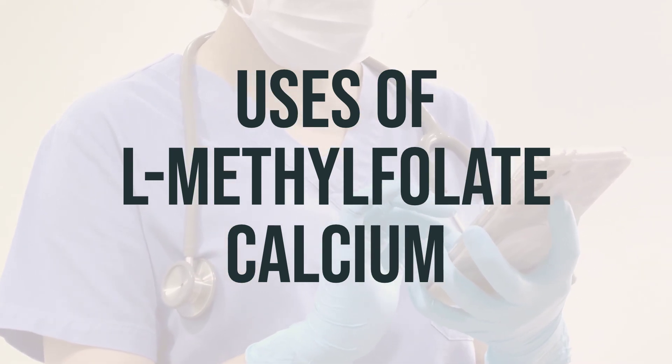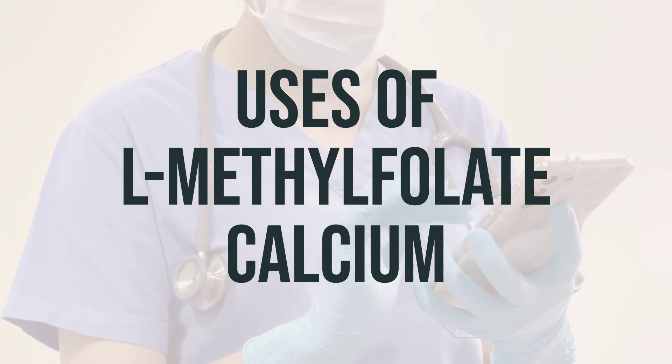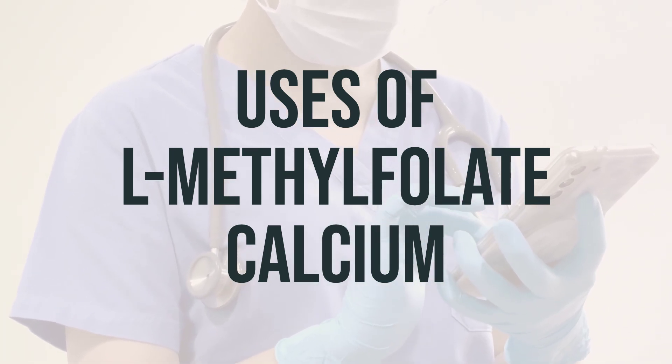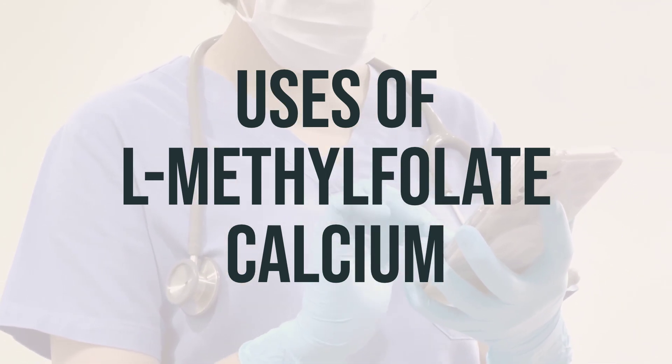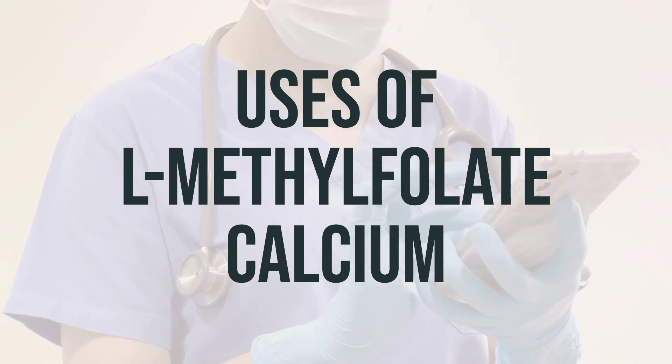Conditions that can cause low folate levels include poor diet, pregnancy, alcoholism, liver disease, certain stomach or intestinal problems, kidney dialysis, among others. It is important for women of childbearing age to receive adequate amounts of folic acid to prevent infant spinal cord birth defects.